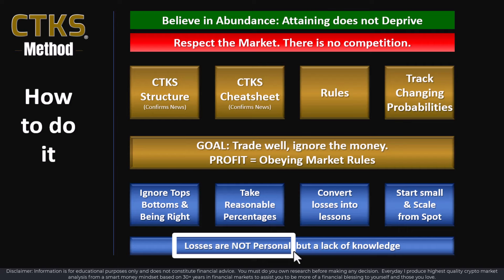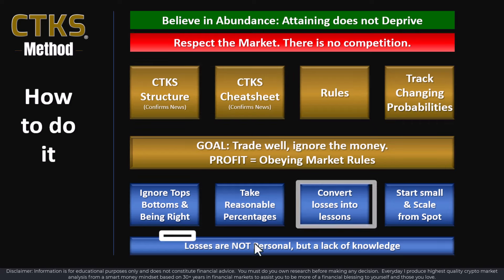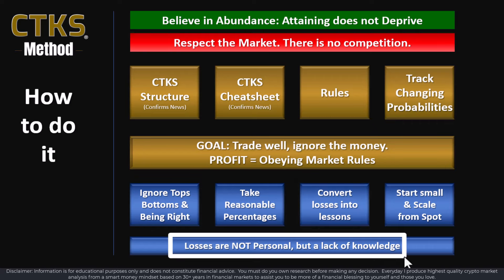Losses are never personal — they're a reflection of a lack of knowledge. If you blame, you're going to create more and more losses because you'll turn your back on learning. After so many decades in financial markets, I wish somebody had told me this as I started — it would have saved me from so much pain. That's what I'm seeking to do for you: save you from unnecessary pain, get you through it as fast as possible. Always focus on learning; don't blame anybody else but yourself. Be accountable.